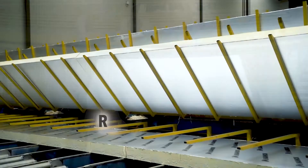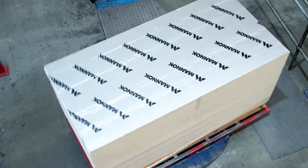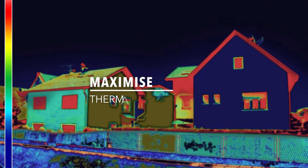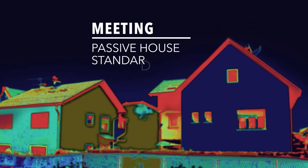MANUC insulation boards are available in a comprehensive range of sizes and thicknesses, providing the ideal insulation system for any project or budget. Plus, by combining our products, you can maximize the thermal performance of the entire building project, successfully meeting passive house standards.